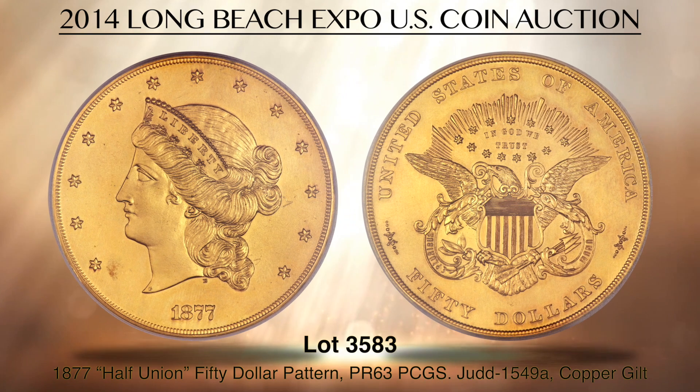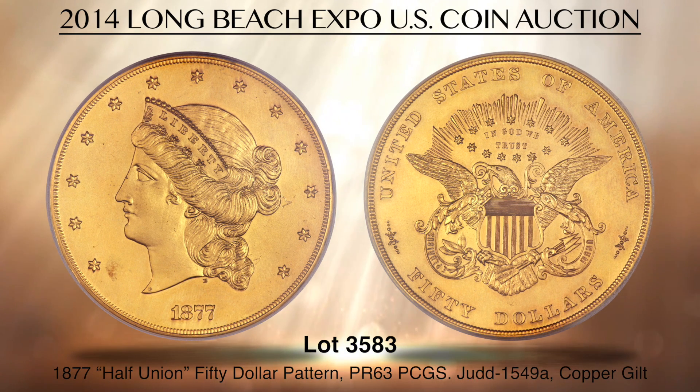Lot 3583 is a rare and seldom seen example of the legendary half-union $50 gold piece pattern, graded PR63 by PCGS. Struck in copper and then gilt, the half-union was originally authorized by the Senate in 1854, but it failed in the House. Later in 1877, a few spectacular half-union patterns were struck at the Philadelphia Mint under the directorship of Henry Linderman.